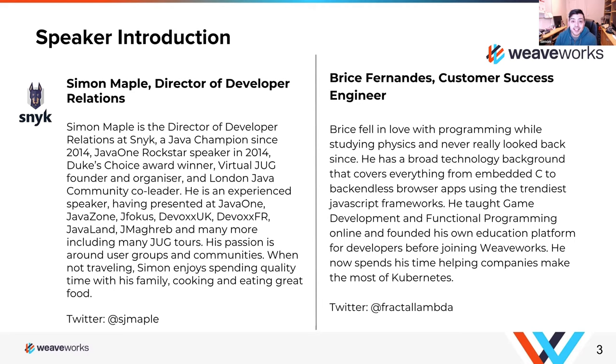Previous to joining Snyk, I was at a company called Zero Turnaround, who was doing Java performance testing as well as Java productivity tooling for developers. About a year ago I joined Snyk.